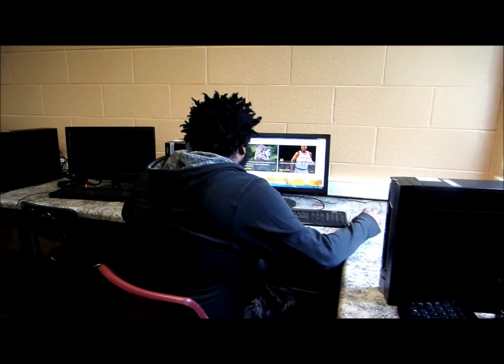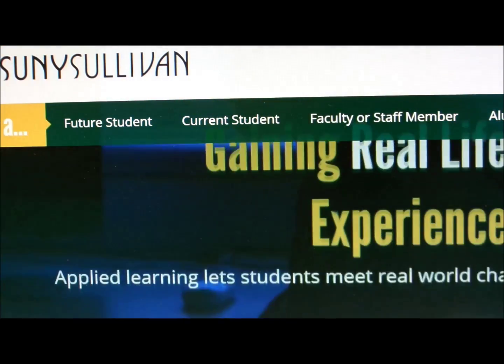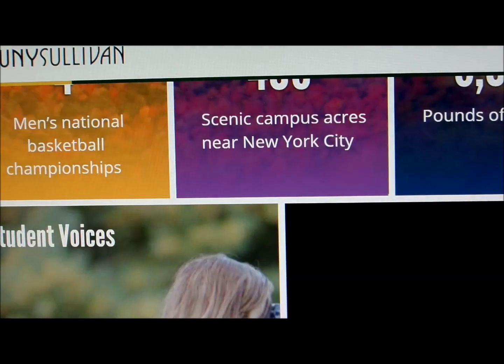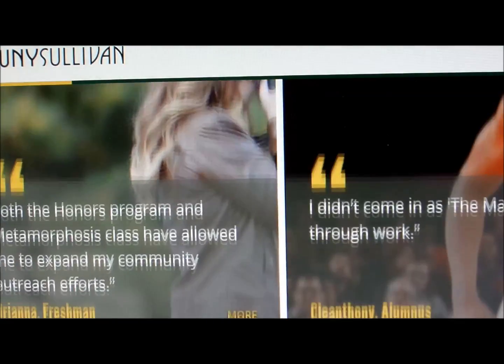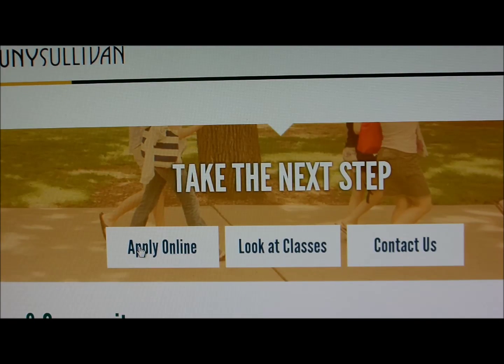First thing you're going to want to do is fill out an application. You can either apply directly online or visit our admissions office, which is located in the Lower J building on our campus. If applying online, a link to our application can be found right on the front page of our website. Just click on the box that says apply online.